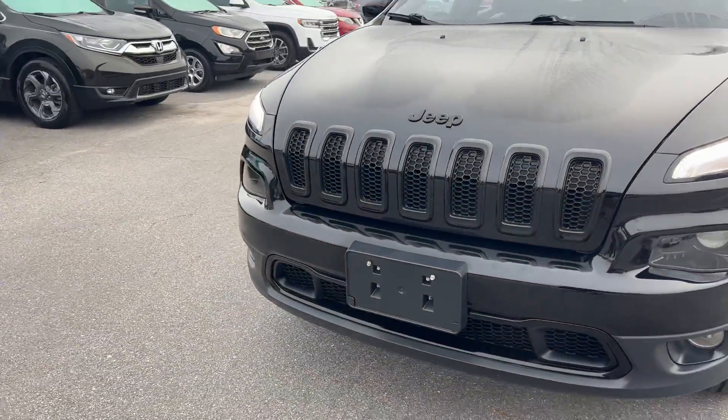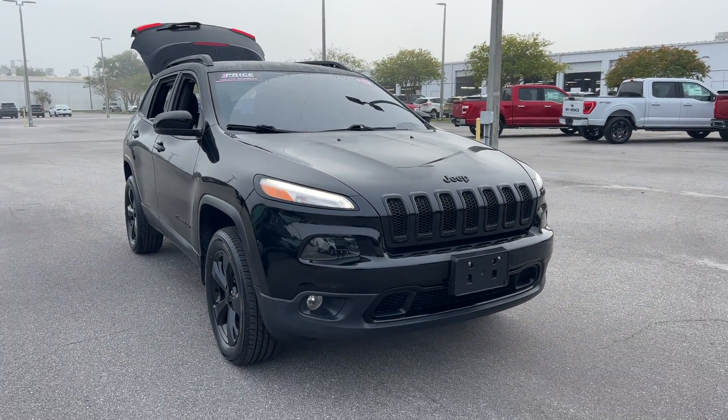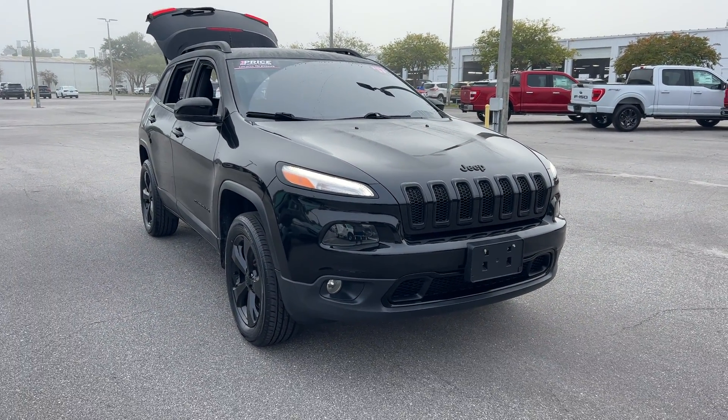And like all pre-owned vehicles, AutoNation Ford St. Pete offers a five day, 250 mile money back guarantee.